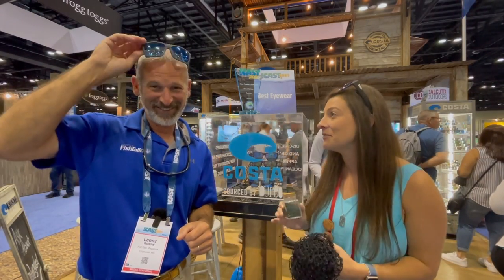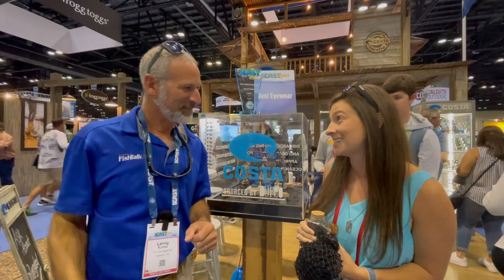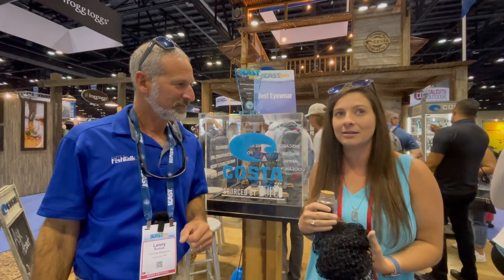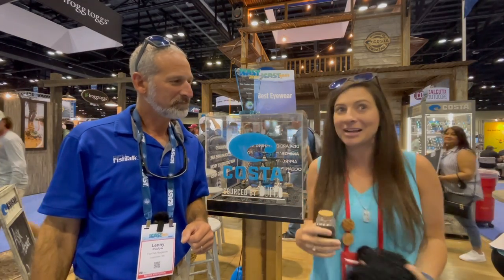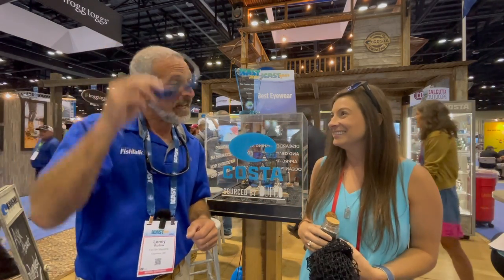Made of 97% recycled fishing nets. We actually launched our first collection in 2018, but we couldn't make them have high coverage for our anglers, so we got back to work and kept going. I gotta say, I saw the old Untangles — these are way cool, much better.